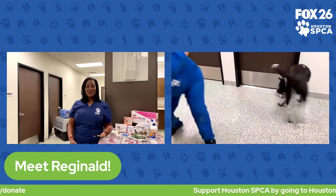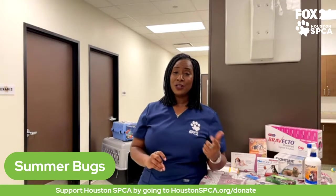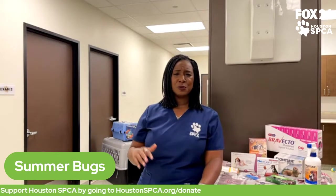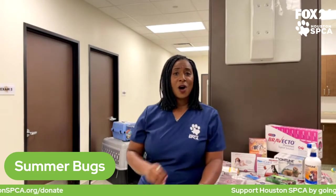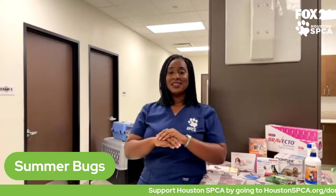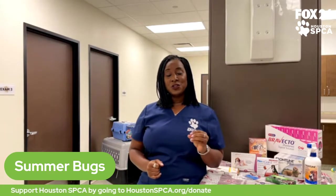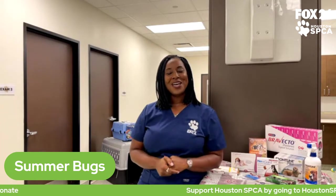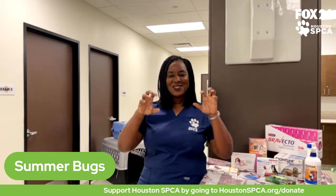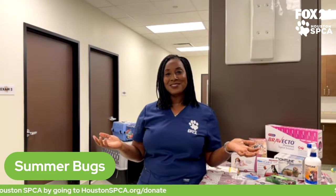Today we're talking about how to keep your pets safe during the summer. If you're living in Texas or particularly anywhere in the South, you know that the heat brings bugs — all kinds of bugs, big ones, small ones, dangerous ones, not so dangerous ones. We want to talk about what dangers to be aware of when it comes to those summer bugs and your pets, and how you can keep them safe.